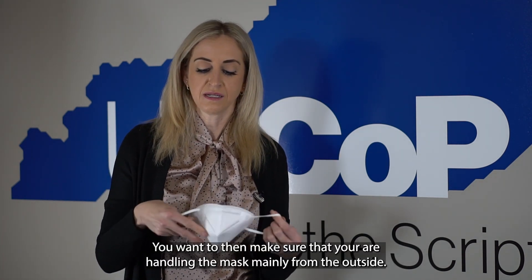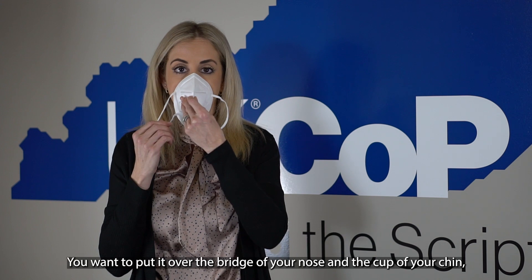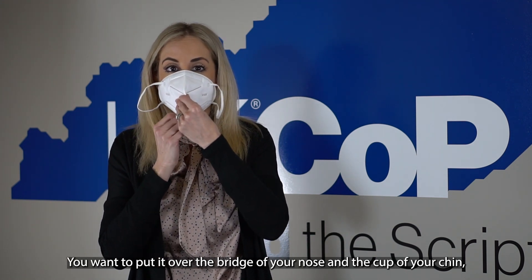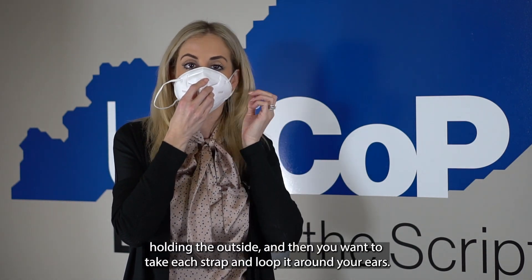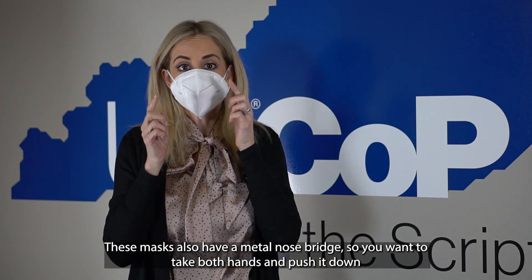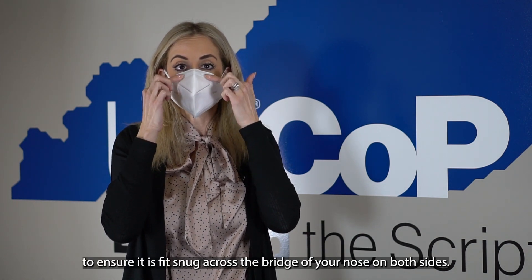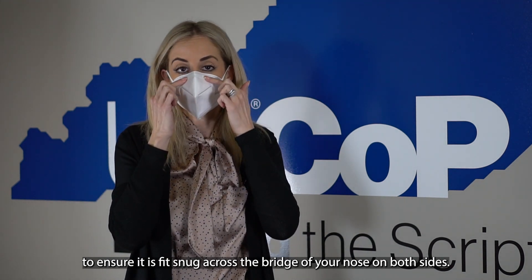Handle the mask mainly from the outside. Place it over the bridge of your nose and the cup of your chin, holding the outside, and then take each strap and loop it around your ears. These masks also have a metal nose bridge, so take both hands and press it down to ensure that it fits snug across the bridge of your nose on both sides.